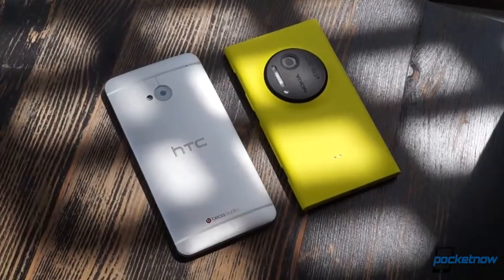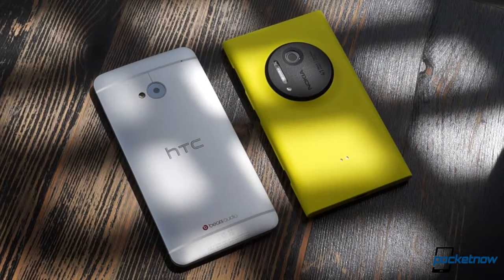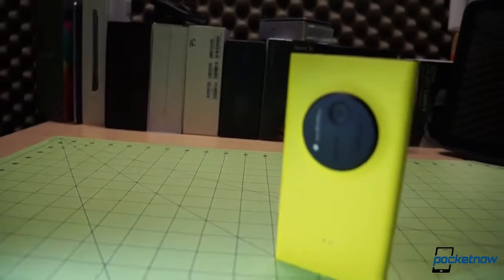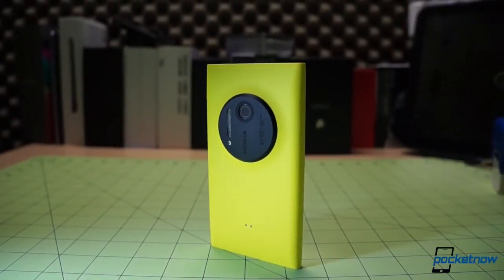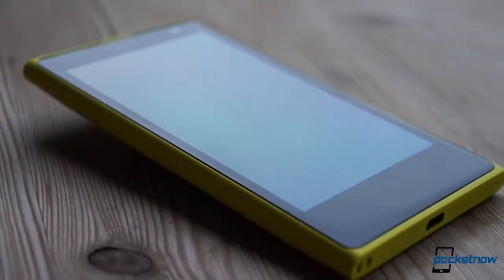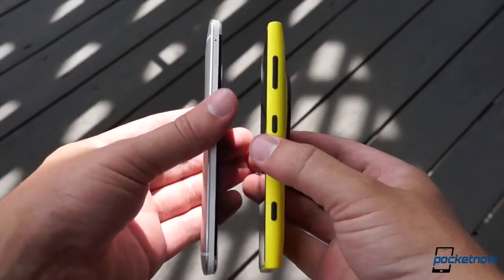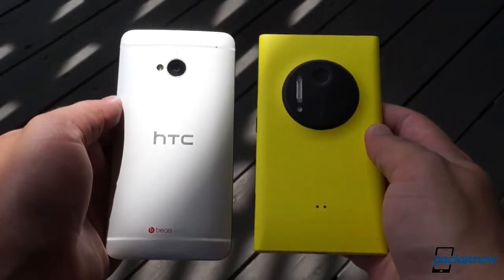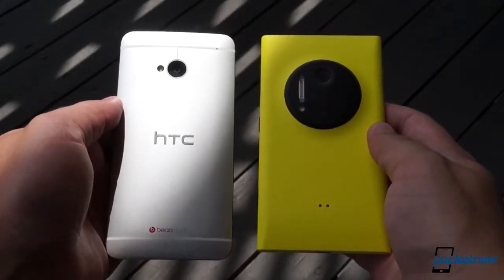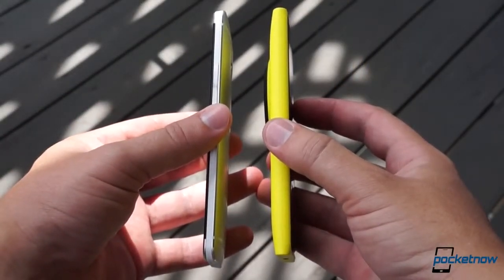The 1020 is slightly squatter, but in every other dimension it's larger, peaking in thickness at 10.4 millimeters and weighing in at 158 grams. It's also made entirely of matte polycarbonate, save for the aluminum camera disc and side keys, and the Gorilla Glass 3 display facing — a generation newer than the One's display protection. It's hard to overstate how different these devices feel in the hand. The One continues to impress with its elegant, if slippery, design, and its aluminum build, while susceptible to scratching on the chamfered edges, still turns heads everywhere we go.